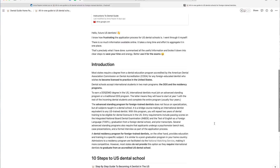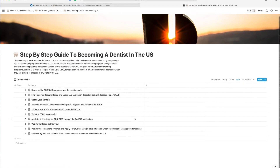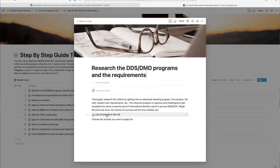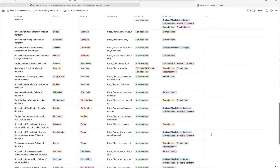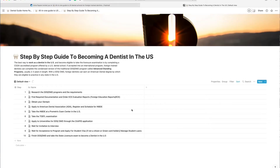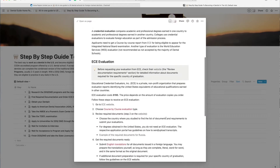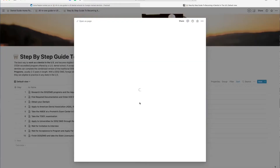First of all, there is an introduction to different pathways for international dentists who may practice in the United States. We broke down the complicated and confusing path to becoming a dentist in the U.S. into clear 10 steps that are easy to follow. You'll finally see how you can quickly and easily get to the point of applying to United States dental schools. There is everything you need for your research of dental programs and the requirements of different dental schools in the U.S.